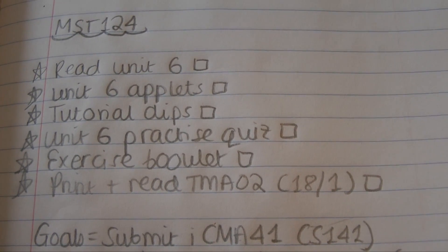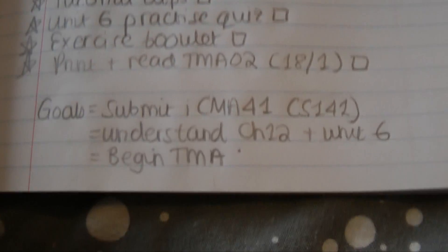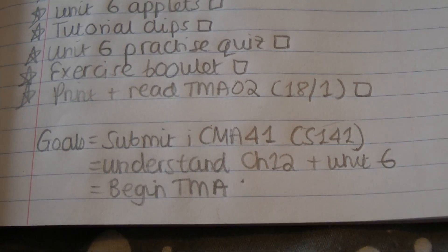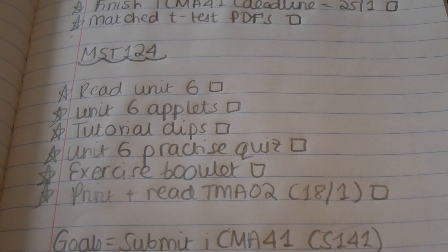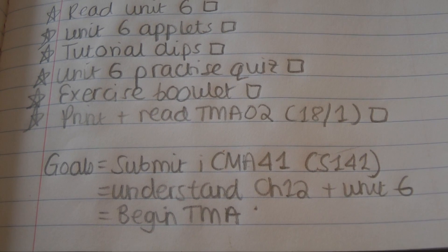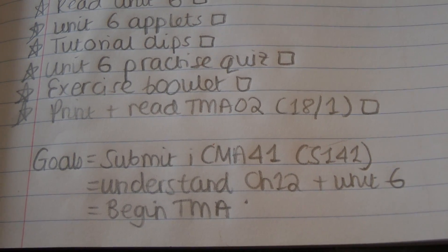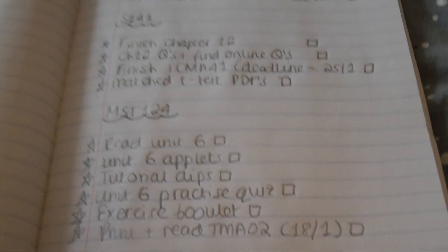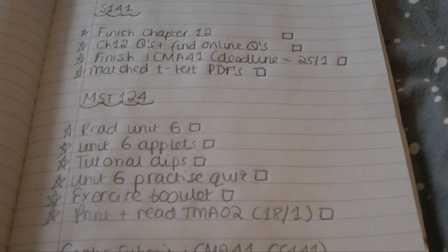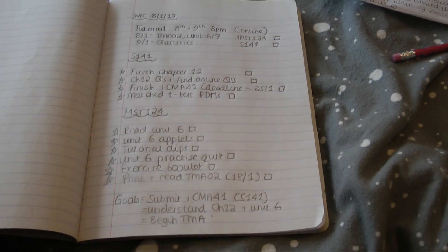I've also got some upcoming deadlines noted down just so I can make sure I absolutely don't miss them. At the bottom of each page I have my weekly goals — these are the three things that no matter what are the most important to achieve. For example, I've got an assignment to hand in, two chapters I have to understand, and a reminder about my TMA — my tutor marked assignment — in a couple of weeks. I also put little square checkboxes at the end of each activity so I can see at a glance how I'm doing and make sure important things aren't missed.